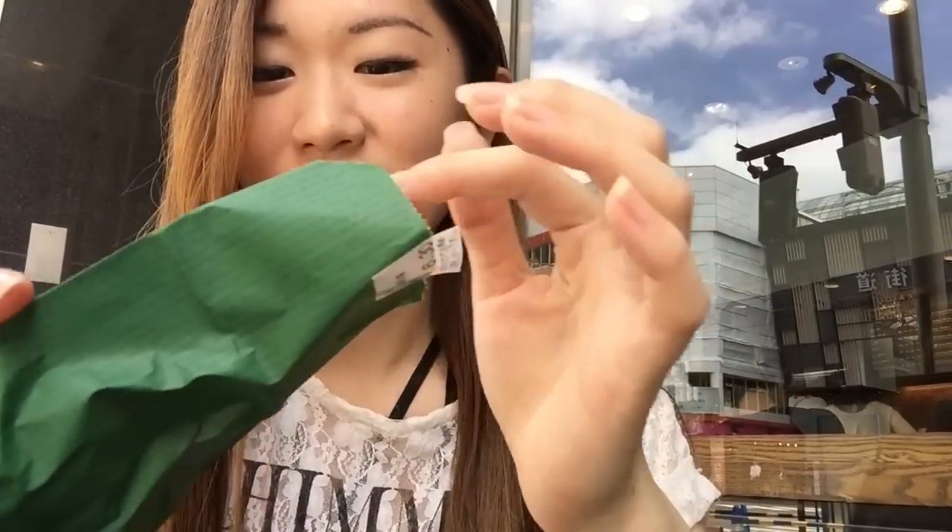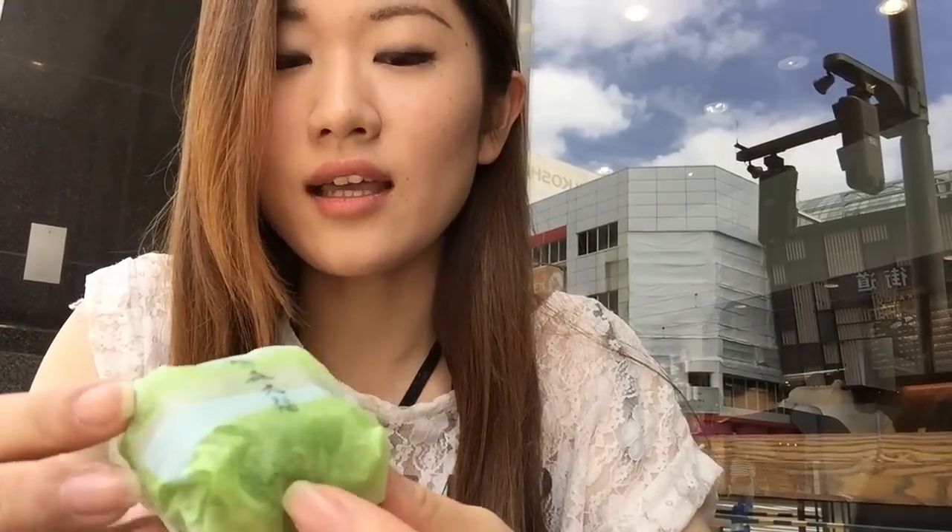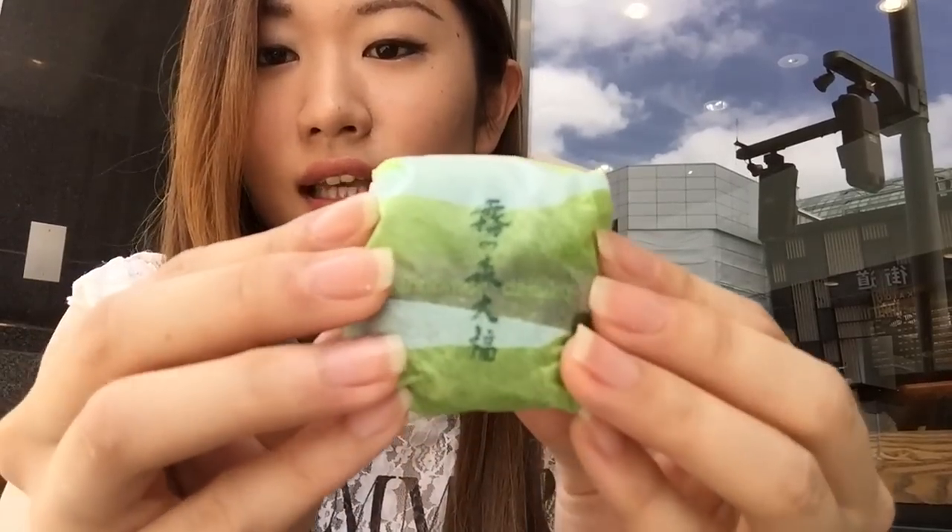I'm sitting at Starbucks. I'm going to open this one. It comes in a little nice green paper bag. I just bought one and it was 150 yen plus tax, so it's about like $1.50. It's pretty small — like this size.